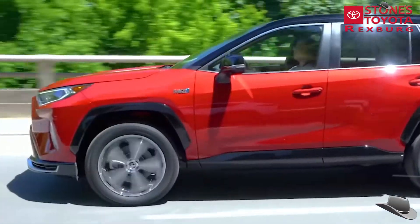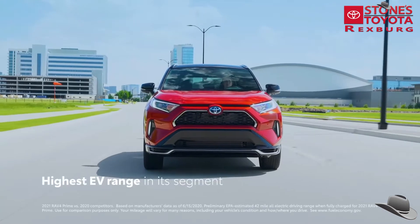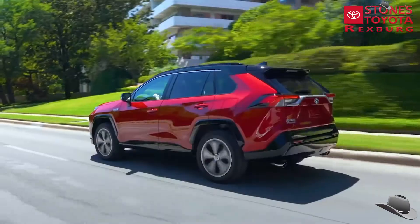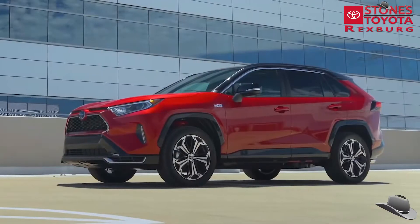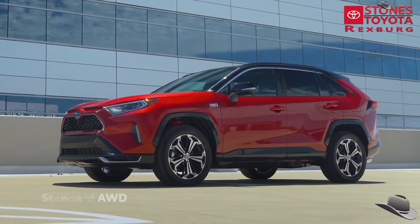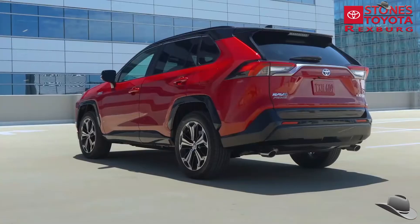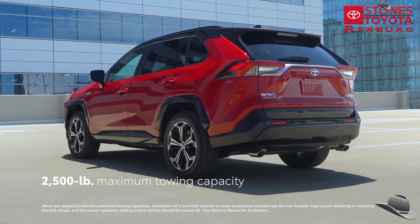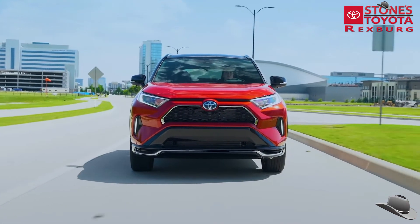Despite this incredible performance, it also helps drivers go farther on less gas, with the highest EV range in the plug-in hybrid small SUV segment and its EPA-estimated 94 MPG-e rating. And if that wasn't enough, it even has standard all-wheel drive capability across the entire lineup, while also being rated with a 2,500-pound towing capacity. But we're just getting started — let's learn more about this game-changing plug-in hybrid.